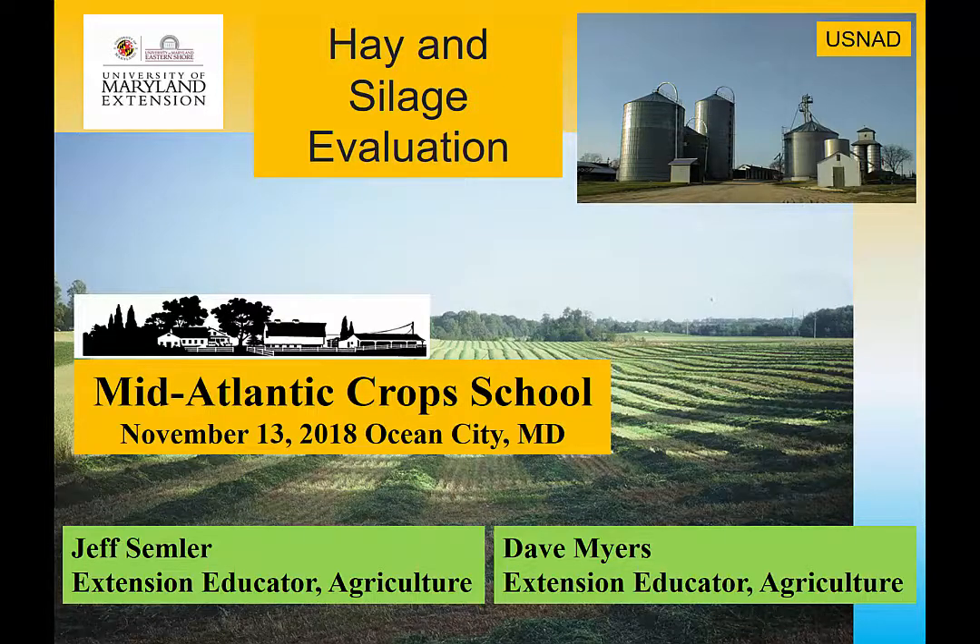Greetings everyone. I'm going to go back a few decades to when I was a dairy farmer. I've been with Extension for 21 years, but for 18 years I worked at the US Naval Academy Dairy Farm, so it's interesting to revisit this topic of hay and silage evaluation. Hope you enjoy that.